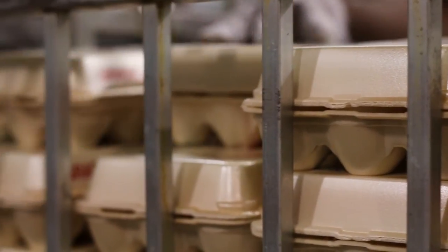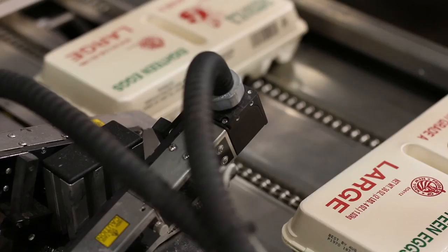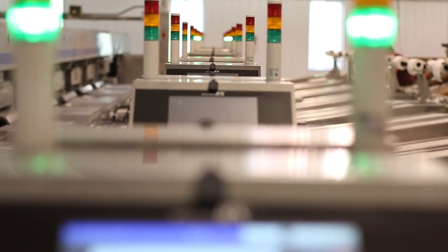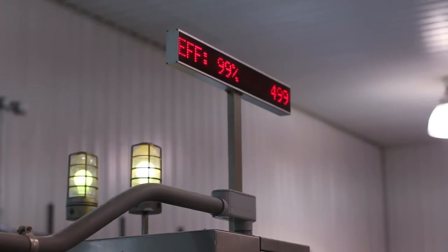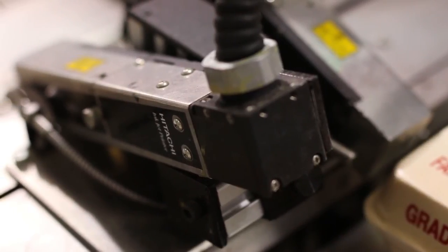Right off the bat we noticed immediate startups, no delays, quality prints, and quick and easy product changeovers during the day. The screen is really easy to interact with — all the operators are having no problems with it. We're eliminating our carton waste as well as the man-hours associated with the old mechanical daters. From a maintenance point of view, with mechanical systems anything that moves breaks or wears, so that's been eliminated as well.